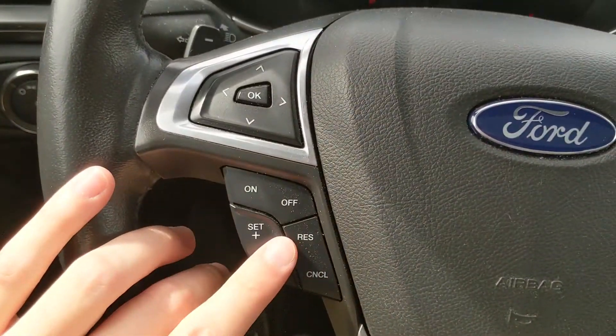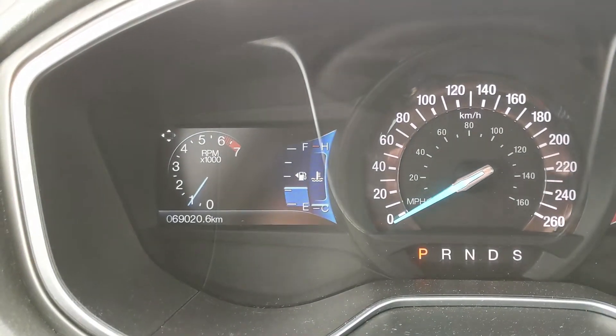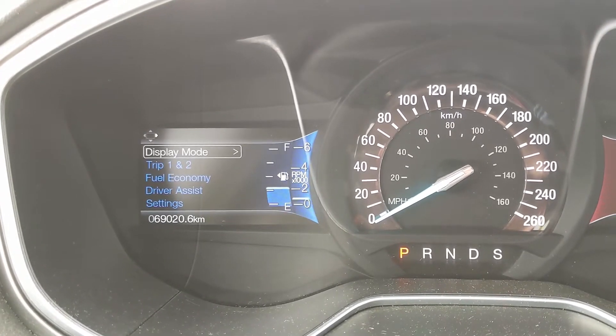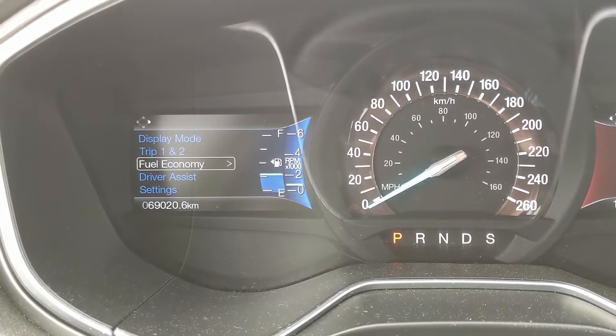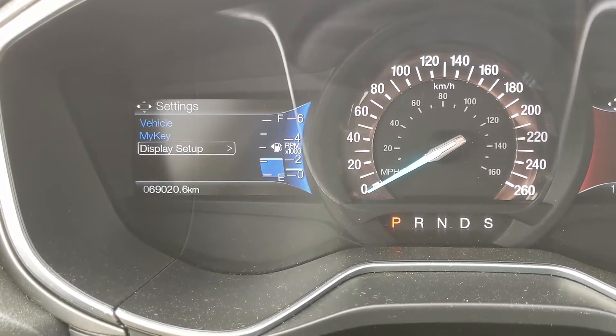On the left-hand side you have your cruise control buttons as well as your controls for the left screen, where you can cycle through things such as your RPMs and transmission temperature, distance to empty, and you can also go into your trip one and two stats, your fuel economy, driver assist settings, and settings for other features around your vehicle.